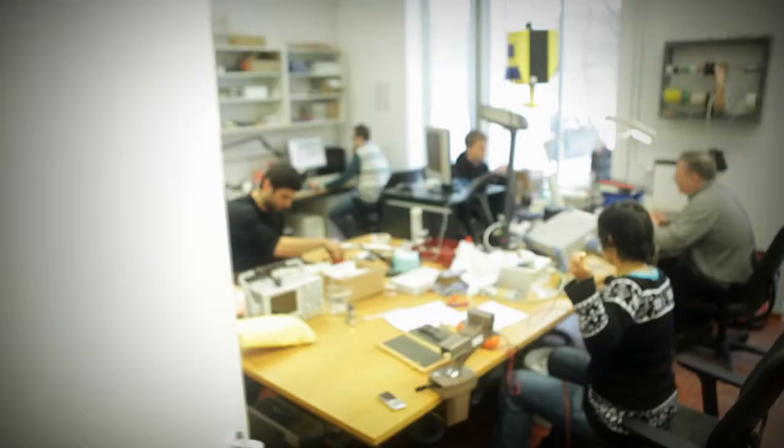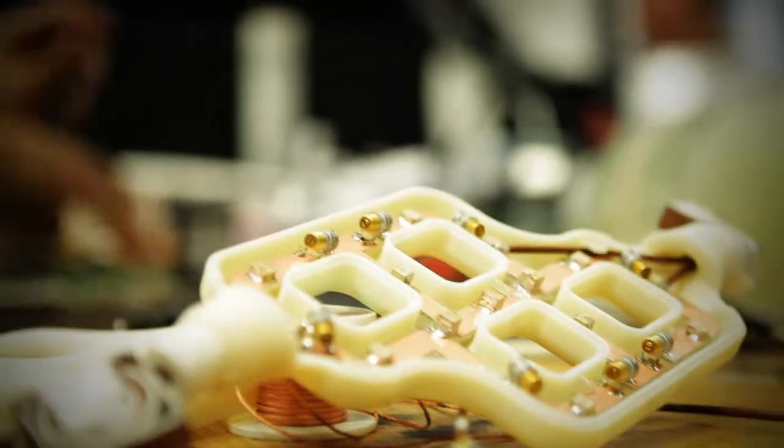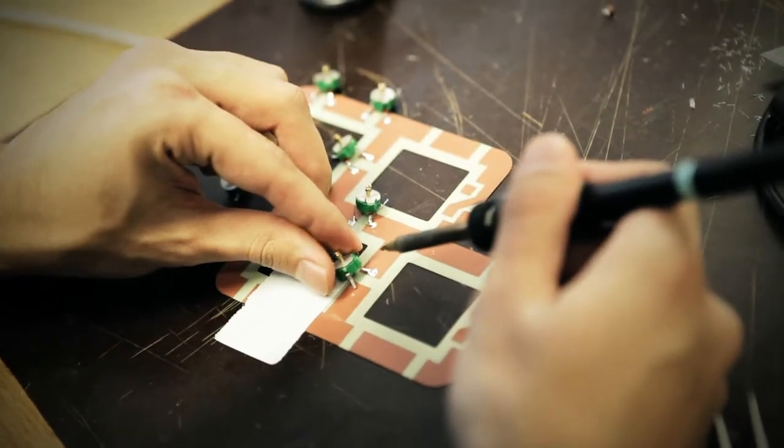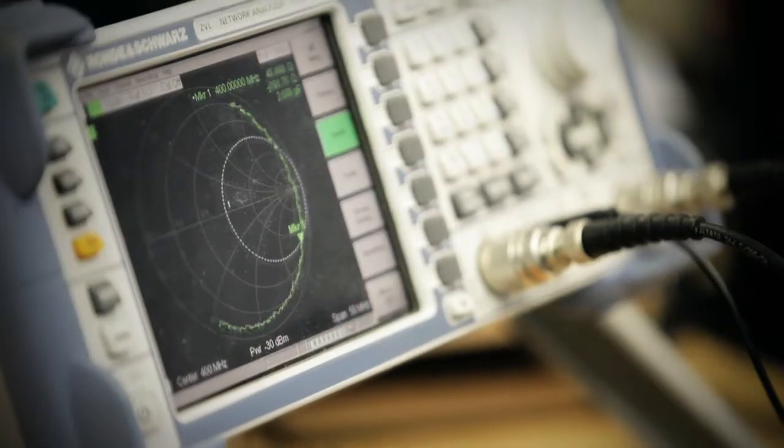Niendorf's group is developing the hardware for the ultra-high frequency MR. One example of what they have found is a new method for ECG analysis. It is much more accurate because it is not affected by the interference of electromagnetic fields.